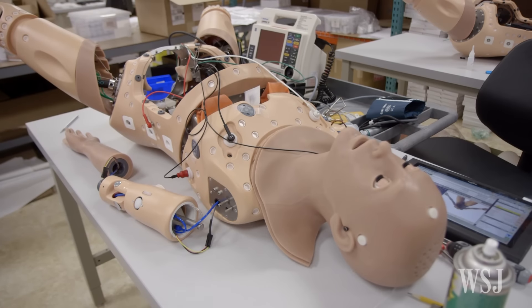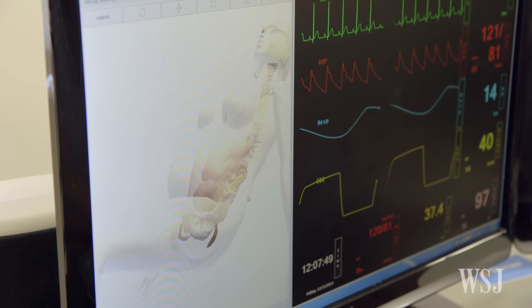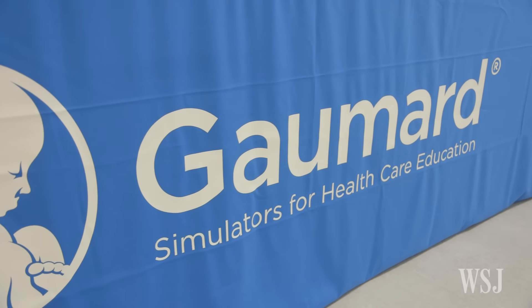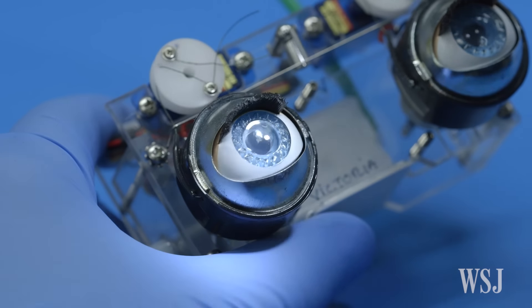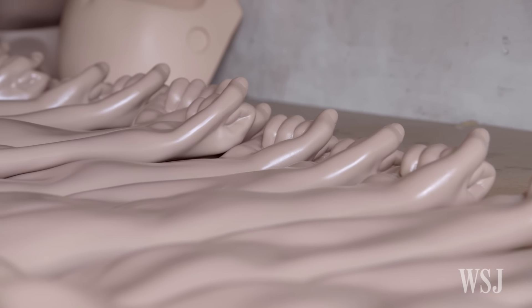At about $63,000, Victoria is the most expensive and technologically advanced model made by Gummard Scientific, a 60-year-old private, family-run company based in Miami, which sells about 20,000 patient simulators in the U.S. and abroad each year. According to Forbes, the company's annual revenues easily exceed $60 million.